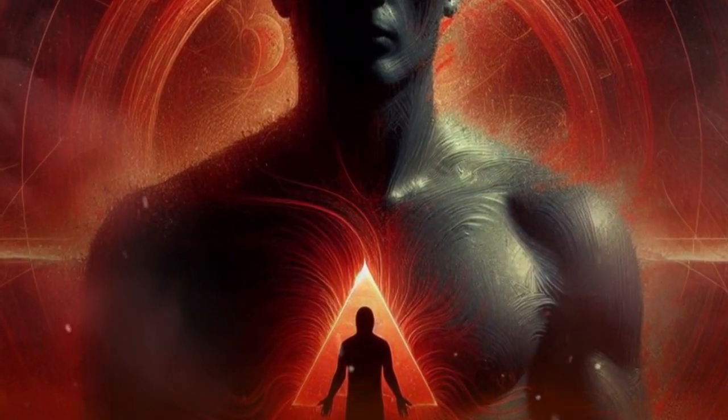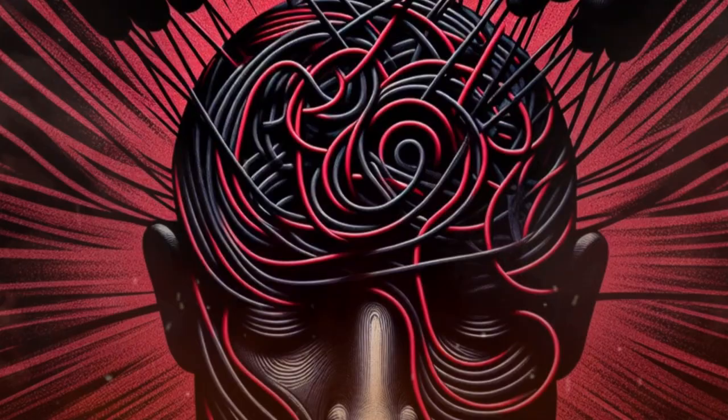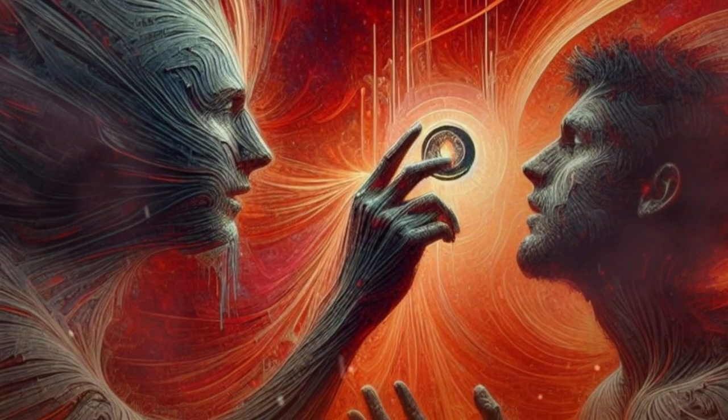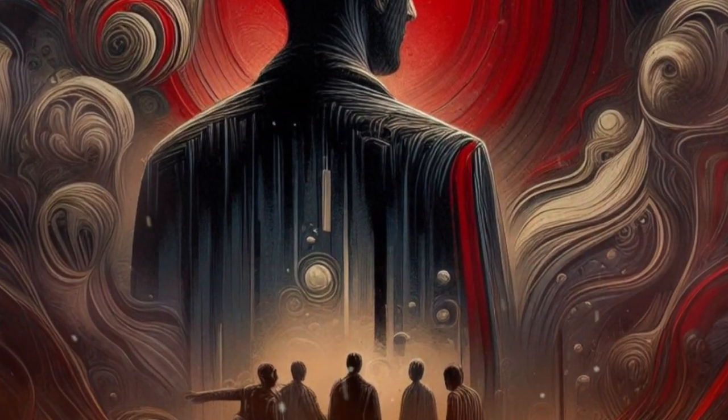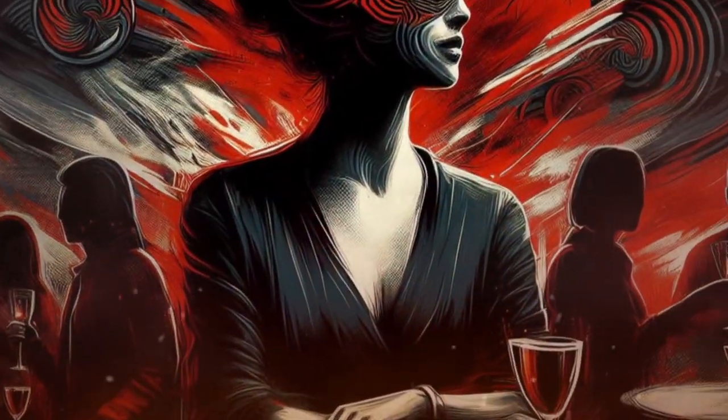1. Lying. Manipulators often lie to create a false reality, hide their true intentions, or avoid accountability. For instance, a salesperson might falsely claim that a product has magical weight loss properties to convince you to buy it. Or a partner might say they were at work all evening when they were actually out with friends.